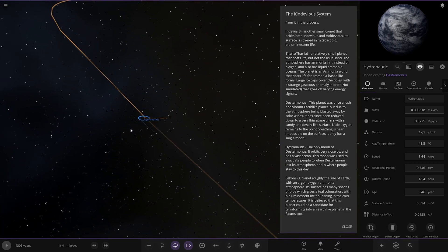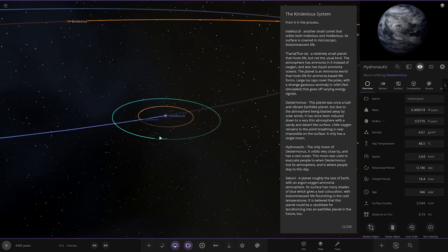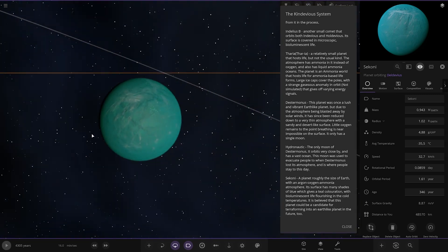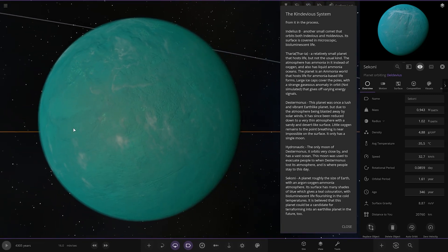There's also Hydronautic — the only moon of Destin-Monus, orbiting very close with a vast ocean. This moon was used to evacuate people when Destin-Monus lost its atmosphere and is where people stay to this day. Then we've got Sekolni — a planet roughly the size of Earth with an argon-oxygen-ammonia atmosphere. It serves many shades of blue giving it a teal colouration with bioluminescent life flourishing in the cold temperatures, and it's believed to be a candidate for terraforming in the future.